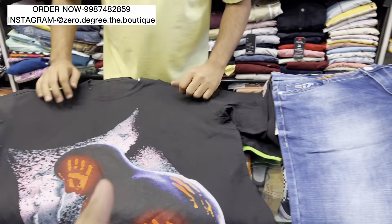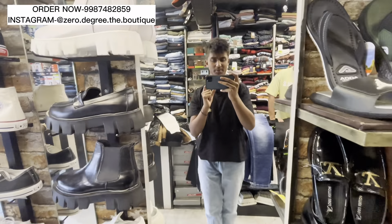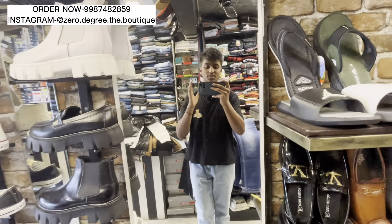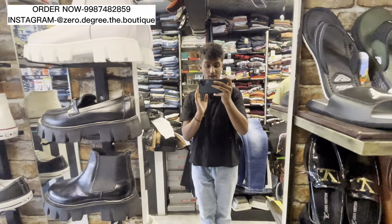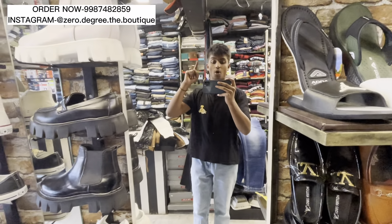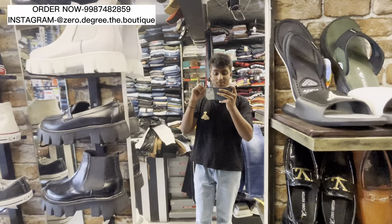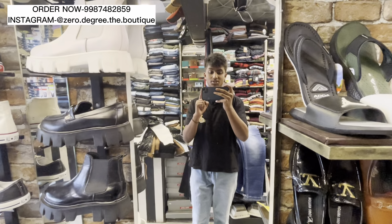So today's video — we have got t-shirts, jeans, jackets, and all things covered. The next video will be on basics, shoes, and a lot of articles. For visitors watching from outside — all over India delivery is available. COD is available all over India. You have to sit anywhere in India, make a little advance payment, and you will get it delivered. Subscribe to our channel to see all new videos. Thanks for watching!